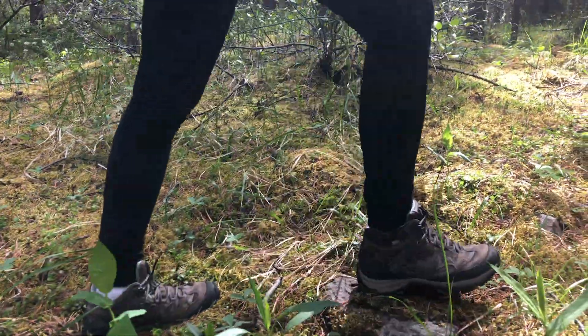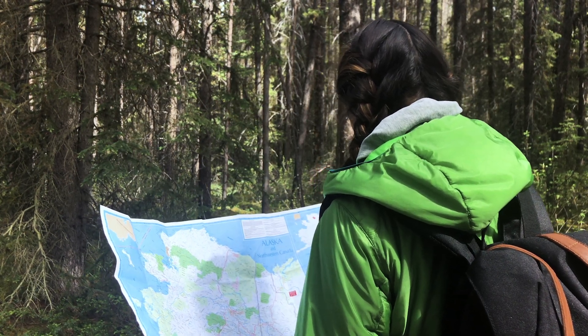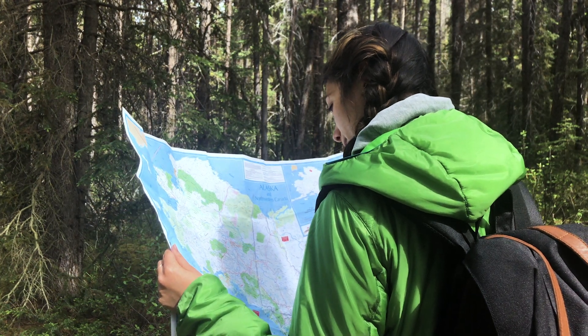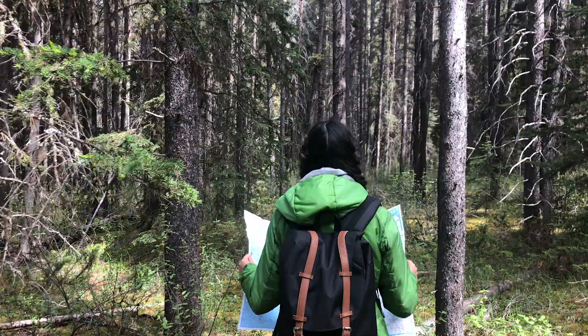Imagine you are going on a hike to a waterfall and there is no path. To find your way, all you have is a map that can show you the right direction and warns you what not to do. Without constantly consulting your map, it can be hard to find your way.